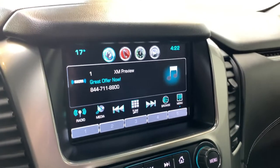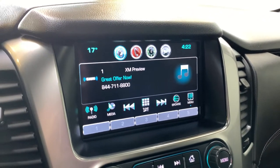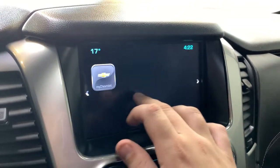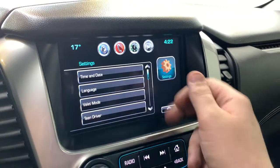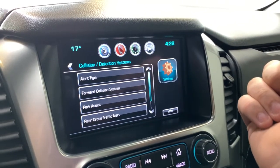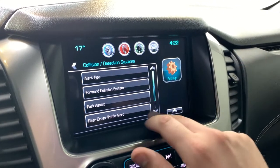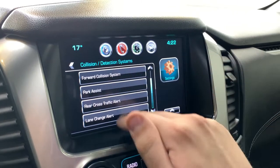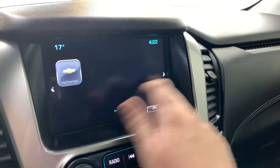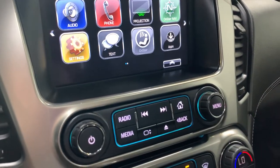For the stereo itself we have AM, FM and XM radio, USB and auxiliary ports, a CD player, Bluetooth connectivity, Apple CarPlay and Android Auto. There are a bunch of different apps installed already. Under settings you can check out vehicle information and collision detection systems — forward collision, park assist sensors, rear cross traffic alert, and lane change alerts, all configurable in there. It operates just like a smartphone, very intuitive to the touch, with analog buttons below it for the stereo controls.